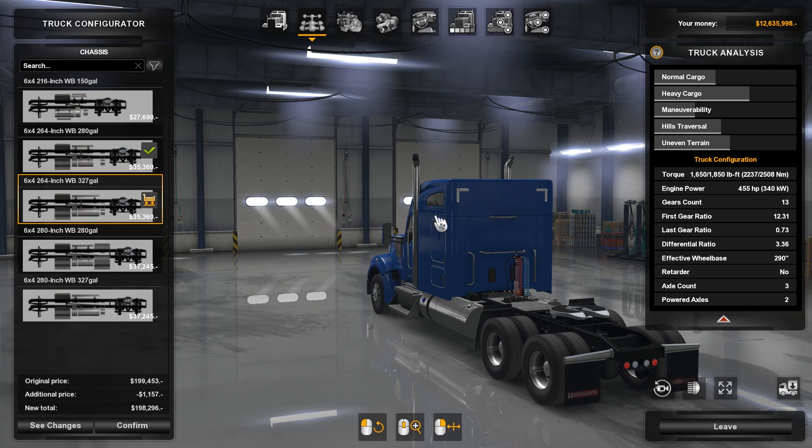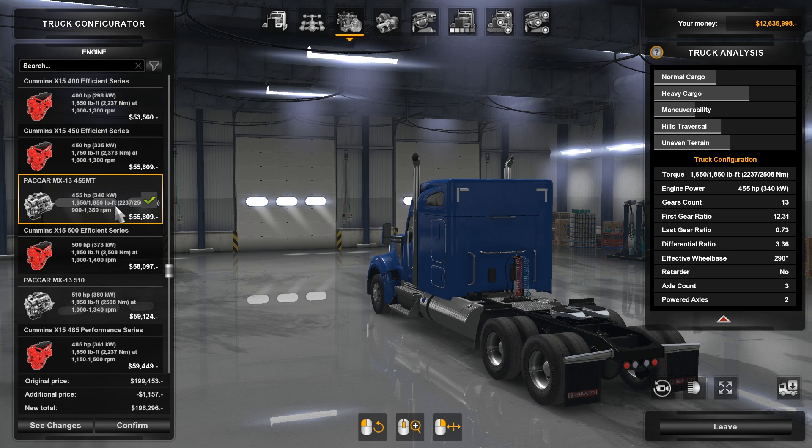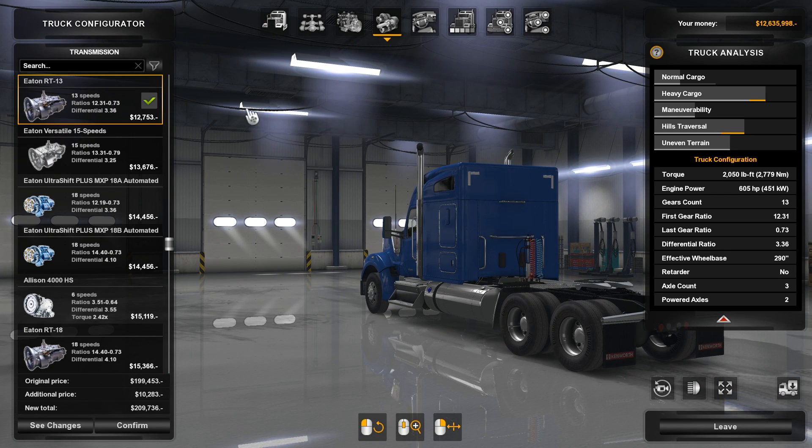Then we have Paccar engines: the MX13 with 405 and 430 horsepower. Then we have the Cummins X15 with 400, 450, and 455 horsepower, a Paccar 500, a Cummins 510, and then two more Cummins options — the 485 as well as the 605. We're going to throw the 605 in here, why not.